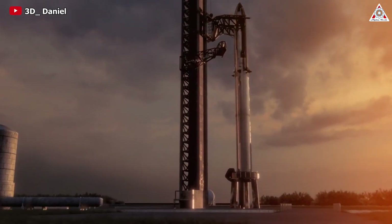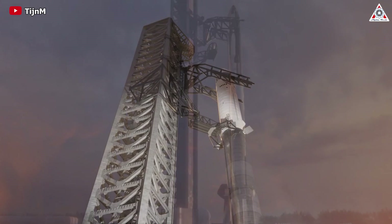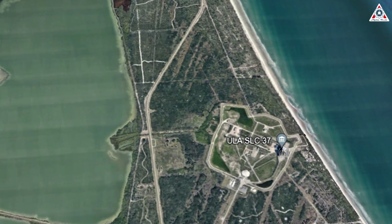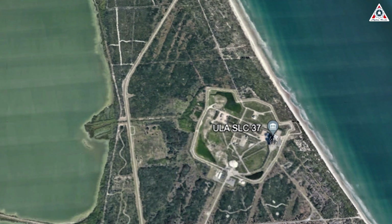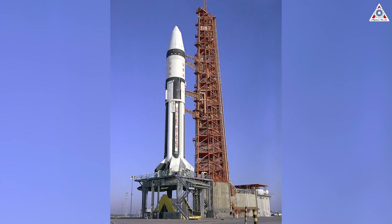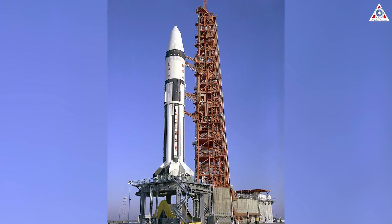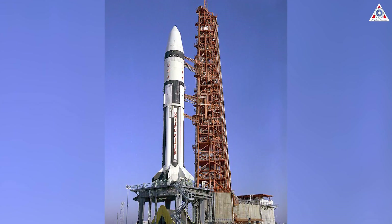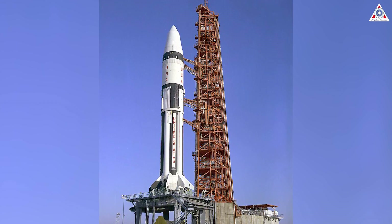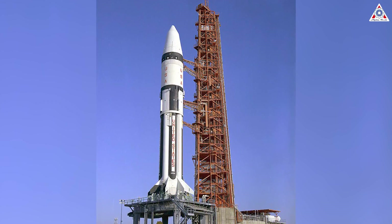Recently, information about SpaceX's possibility of expanding its footprint to one of the largest launch pads at Cape Canaveral Space Force Station — Space Launch Complex 37, or SLC-37 — is gaining more attention than ever. The history of SLC-37 dates back to the 1960s when NASA used this site for eight launches of Saturn-1 and Saturn-1B rockets as part of the Apollo program preparations.